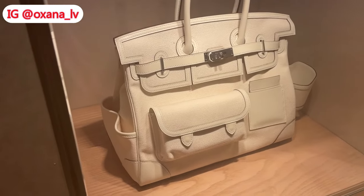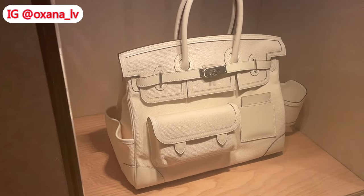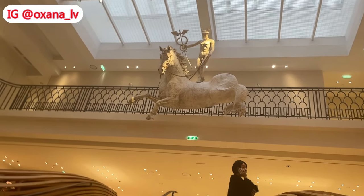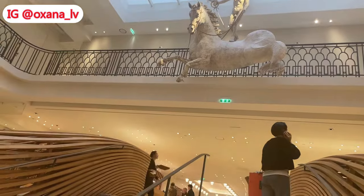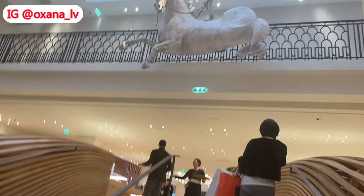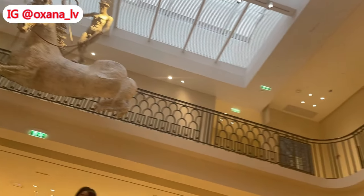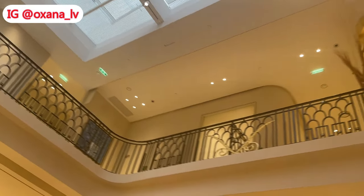That was quite a bit of shopping at Hermès. Some of the footage I didn't include because I was filming accessories and small leather goods for myself, and also some shoes that I personally liked — but I know you guys are here for the handbags.